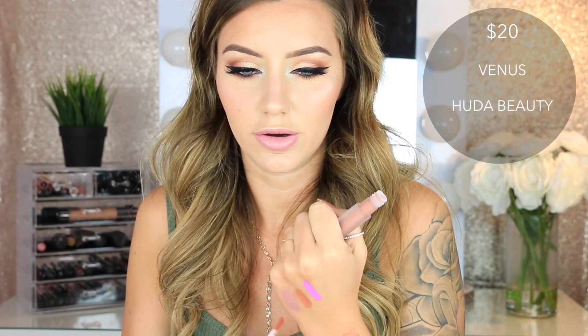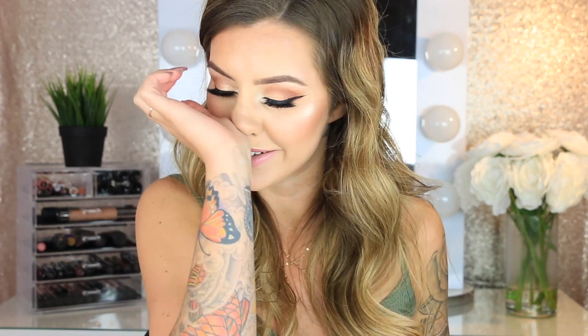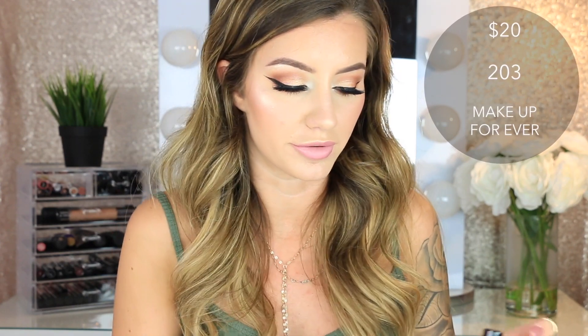Then I got the Huda Beauty liquid lipstick in the shade Venus. I basically just got a bunch of nudes because that's literally all I wear. Then I got the Makeup Forever Artist Rouge Matte Lipsticks in shades M100 and M101 — I have a few of these already and I love them. Then another Makeup Forever Matte Liquid Lipstick in shade 203.